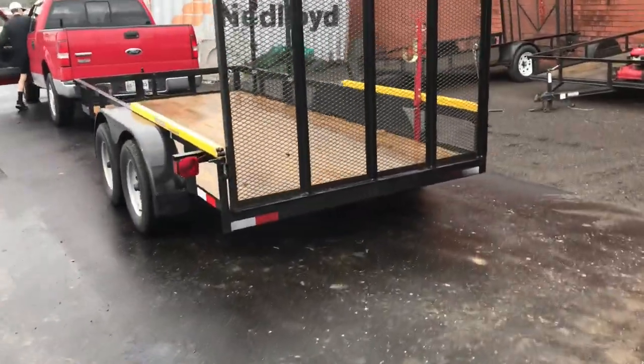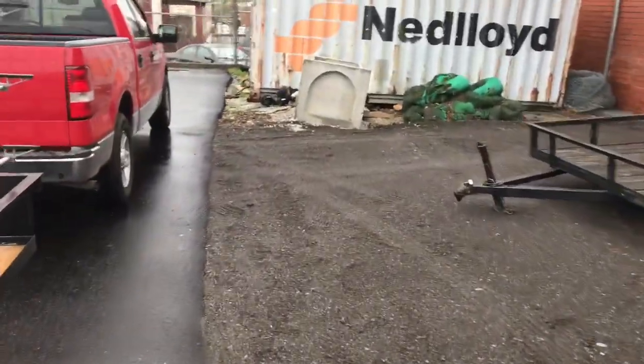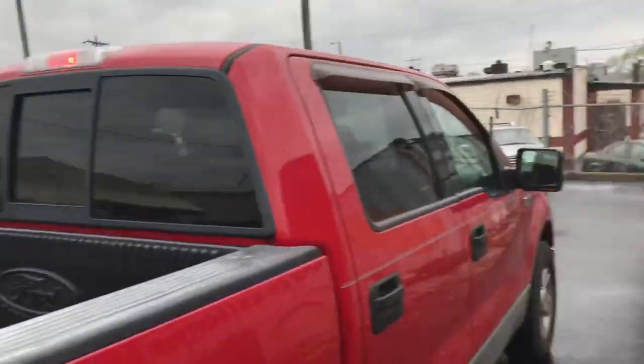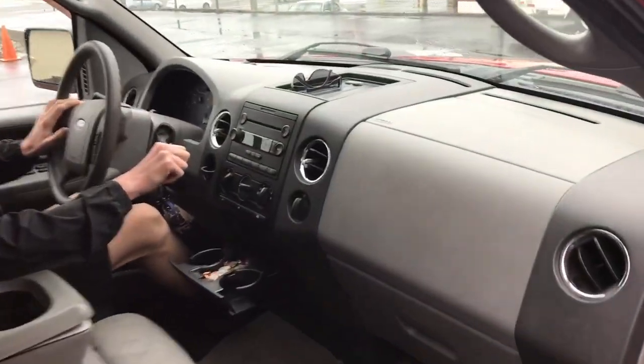We are gonna go ahead and head back to Hendersonville, or Gillisville where we live. I'm not sure how much work we'll be doing — it's soaking wet. It's been raining all morning. It just stopped right as I started this video. But we're gonna go ahead and get back. We'll see you when we get there.